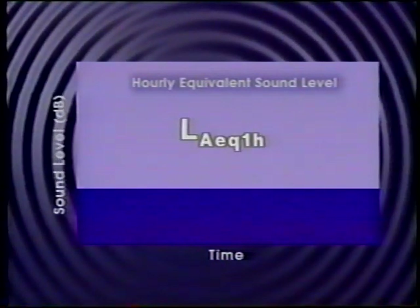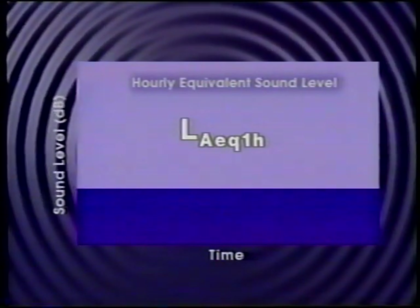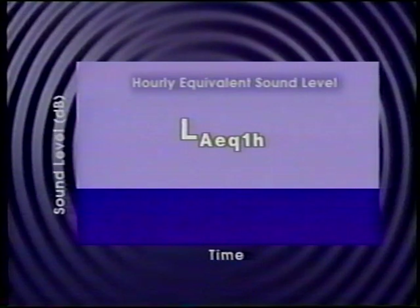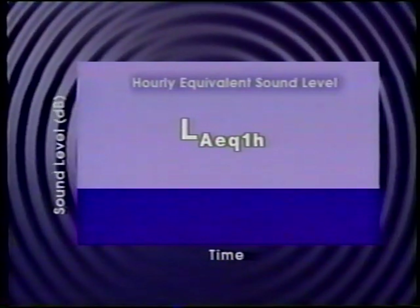Hourly LEQ is the most commonly used noise metric for designing highway noise barriers. Typically, the hourly LEQ used for barrier design is for the hour in which traffic is heaviest, but still flowing freely.